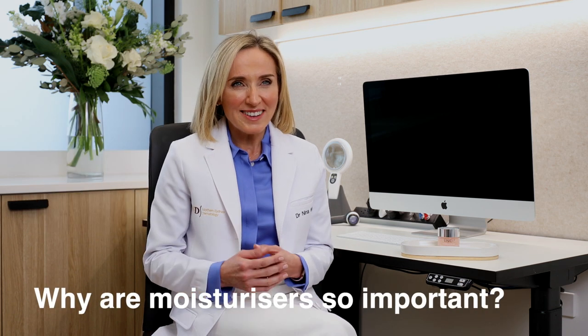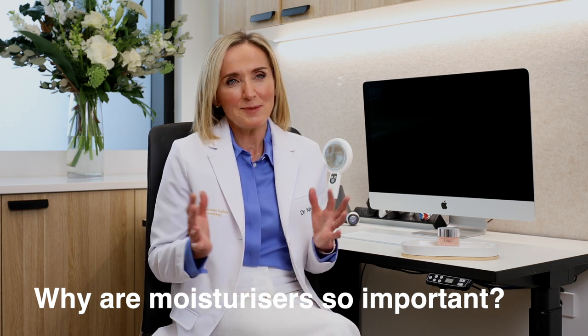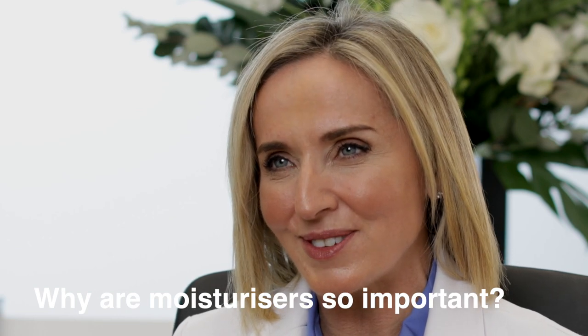Moisturisers are a must every day. Not only do they improve your skin moisture barrier, they also disguise fine lines and wrinkles and they just make your skin look so much more luminous. Moisturisers are a powerhouse for delivering active ingredients to your skin.